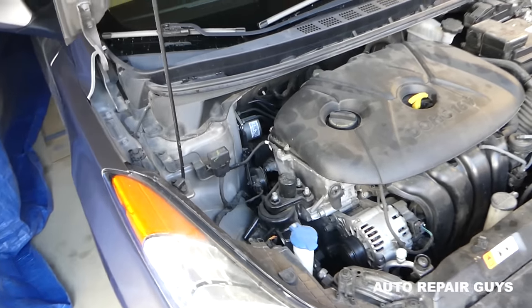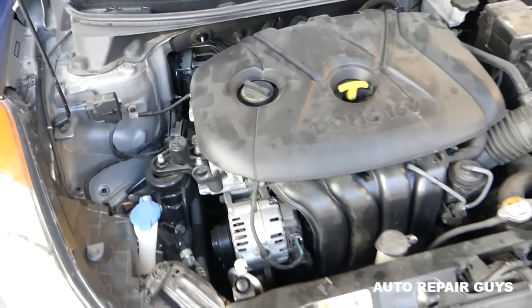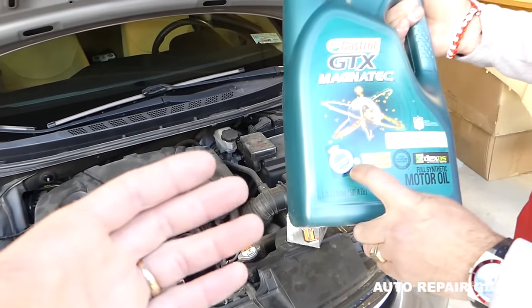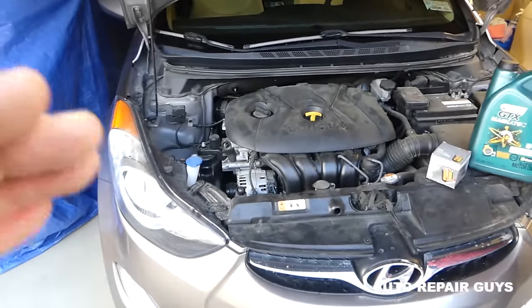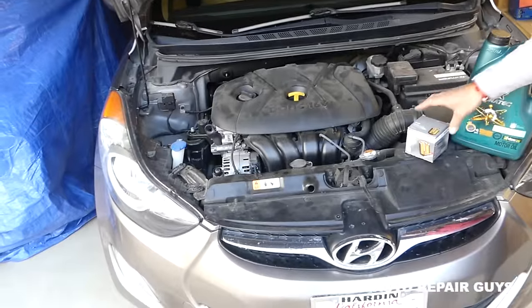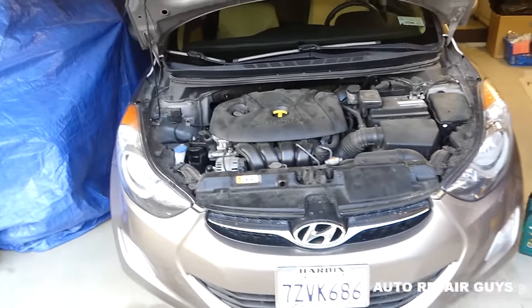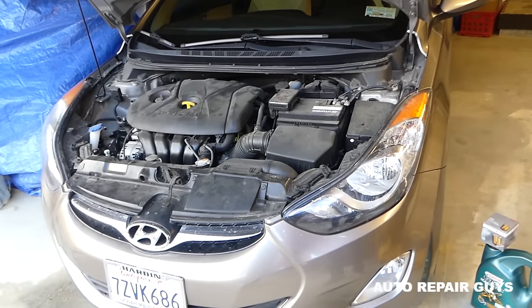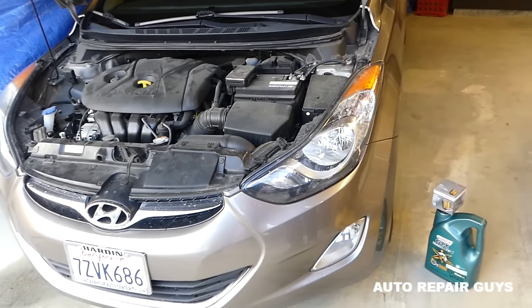Today we're going to change the oil and see if that fixes the problem. If it doesn't, subscribe to the channel — if we have to, we will take the whole engine apart to find the problem. We'll have more than 200 videos on that car with everything taken apart, so if you have one, you'll know how to fix yours.